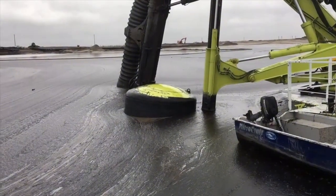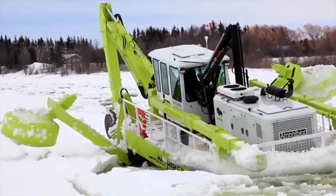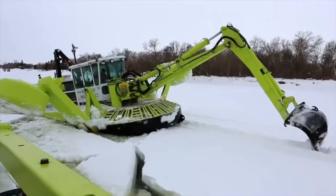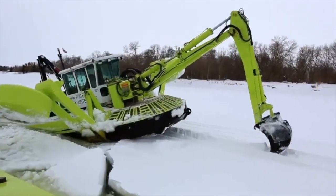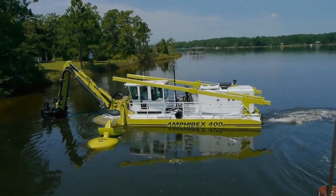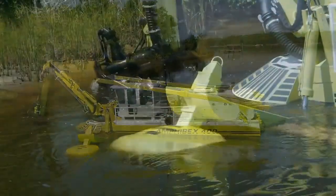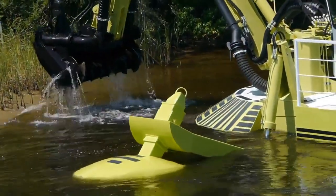Depending on the work to be done, the Amphibex can be equipped with a bucket for mechanical dredging, a rake for debris removal, or a jackhammer for breaking up large objects. In addition, a hydraulic pumping bucket increases the equipment's efficiency by allowing a greater percentage of solids to be pumped in the form of slurry.